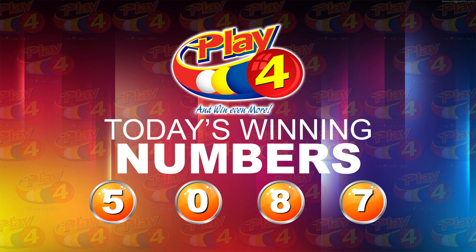I'm Angie Nella Young, thanking you for playing Play 4. Remember, with Play 4 you can win even more. Good luck. Good night.